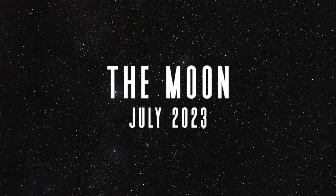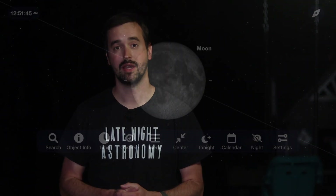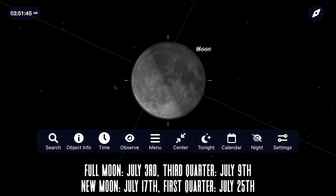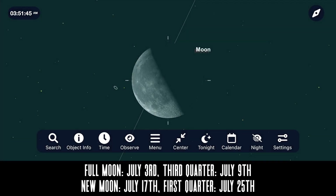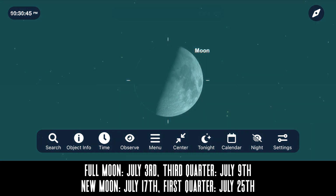Let's not be too hard on the moon for the month of July. You don't need any equipment at all to go out and enjoy the moon, but a nice pair of binoculars or a telescope is going to help you explore some of the lunar features. The phases this month begin with a full moon on July 3rd, third quarter moon July 9th, new moon July 17th, and first quarter moon July 25th.